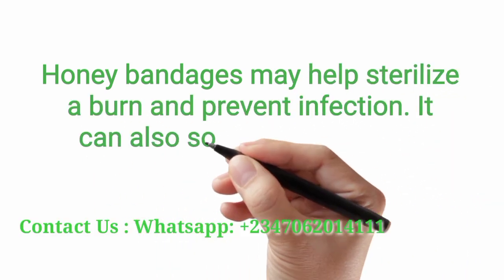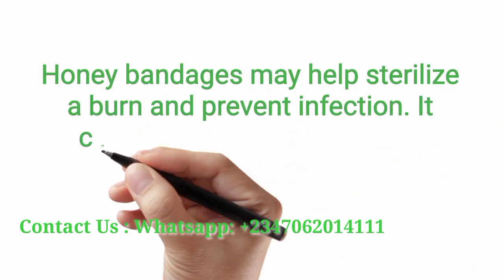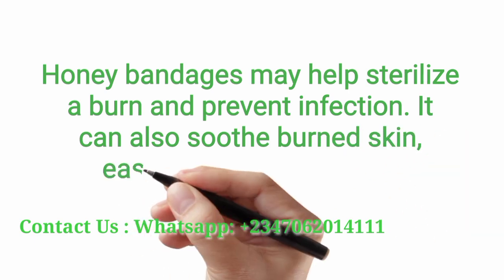Honey. Honey bandages may help sterilize a bone and prevent infection. It can also soothe the skin, easing some of the pain.